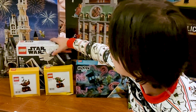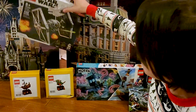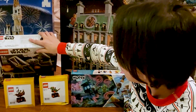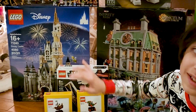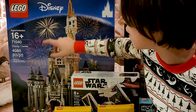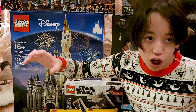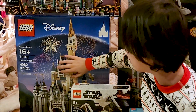And in here you have the Imperial TIE Fighter, and this is my first set ever to have the Stormtrooper. And this one is — wow. Ages 16 and up, number 71040, and it says Disney Castle.